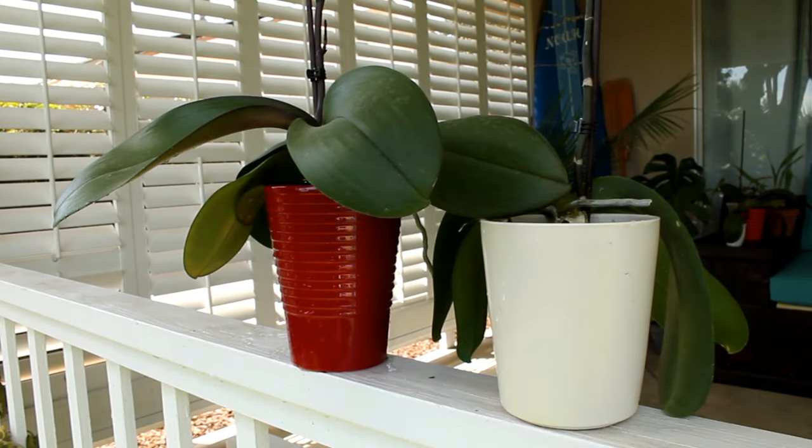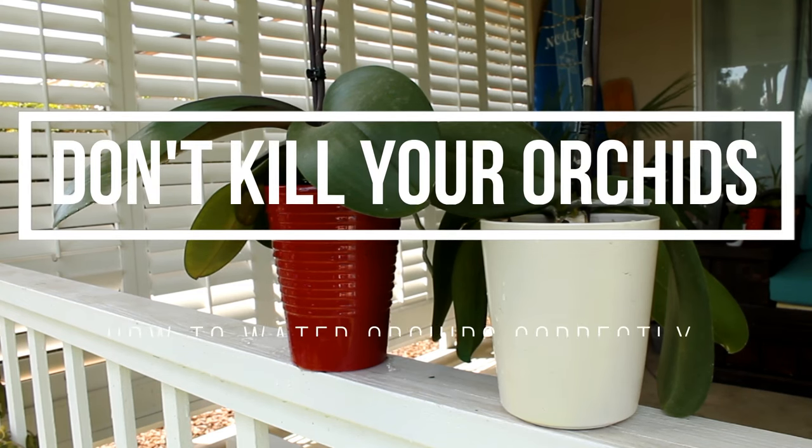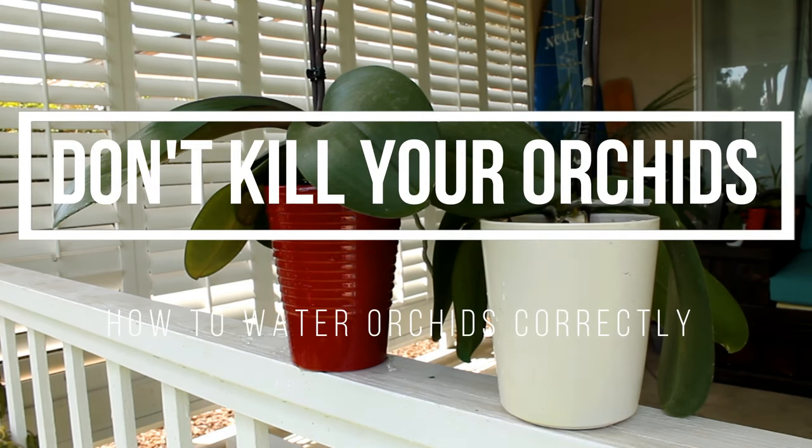I hope this information helped and that you can keep happy orchids in your home, re-blooming for years to come. Don't forget to hit subscribe and I'll see you guys next time.